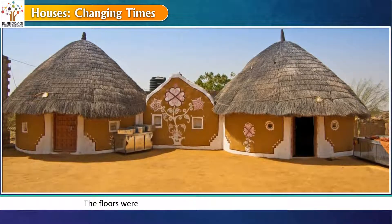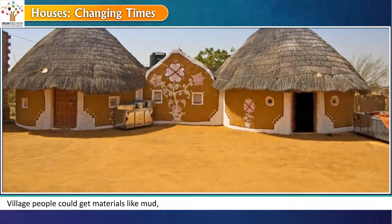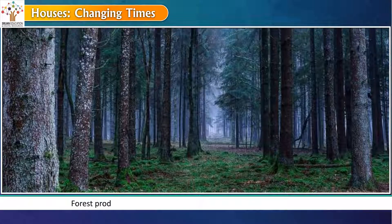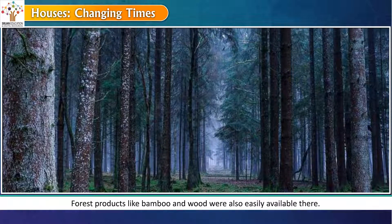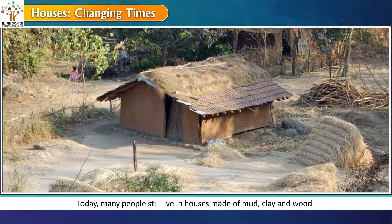The floors were usually made of clay and coated with cow dung. Village people could get materials like mud, straw and leaves from their surroundings without paying much. Forest products like bamboo and wood were also easily available there. Today many people still live in houses made of mud, clay and wood.